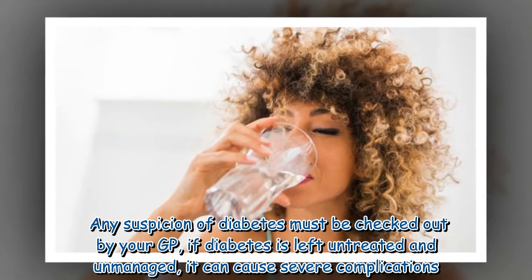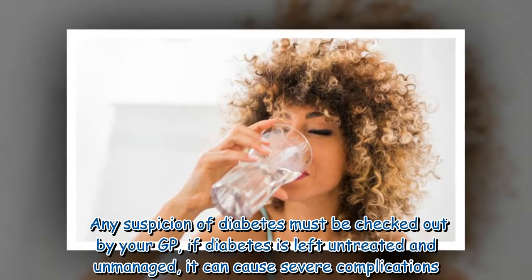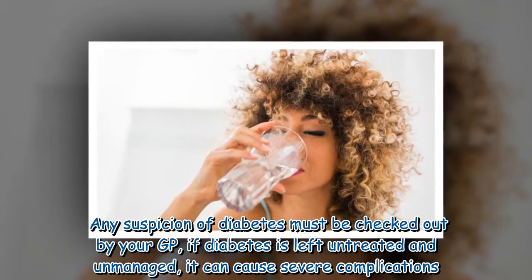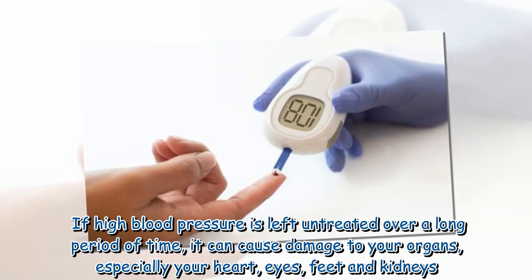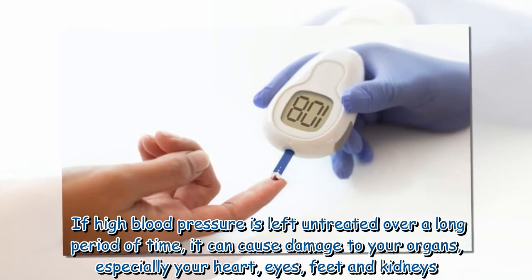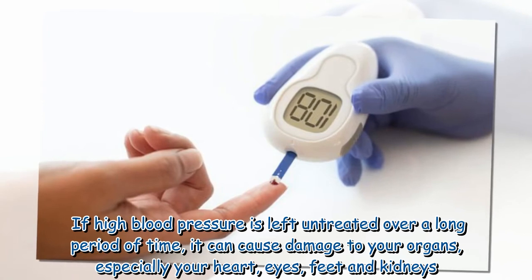Any suspicion of diabetes must be checked out by your GP. If diabetes is left untreated and unmanaged, it can cause severe complications. If high blood sugar is left untreated over a long period of time, it can cause damage to your organs, especially your heart, eyes, feet, and kidneys.